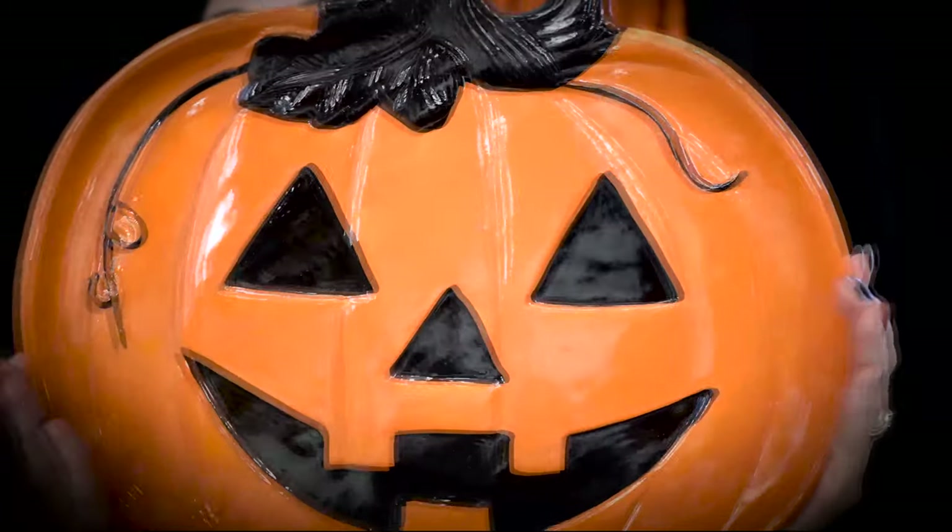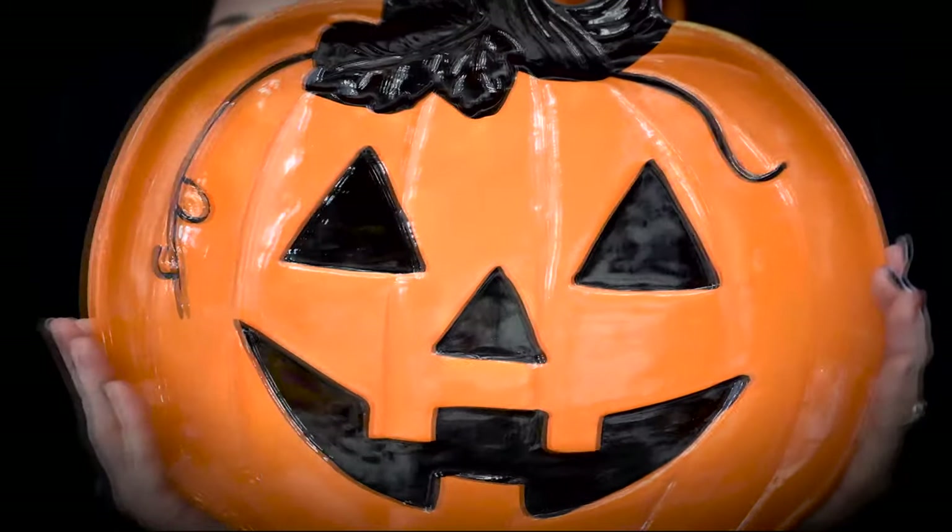The next thing I picked up at Michael's was this really classic jack-o-lantern serving tray. I was on the fence about it because I thought, how much serveware does one person really need? But I just couldn't get away from it — I am a sucker for a very classic jack-o-lantern look. Everything I got from Michael's was 40% off; this was originally $16.99 so I got a really good deal, and honestly how can you resist that face?